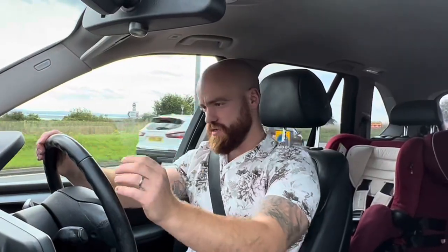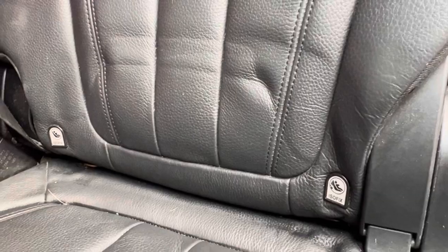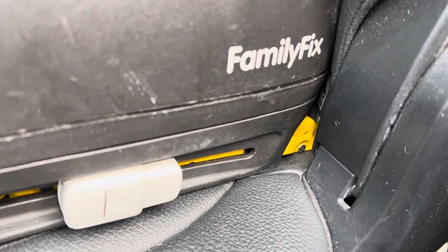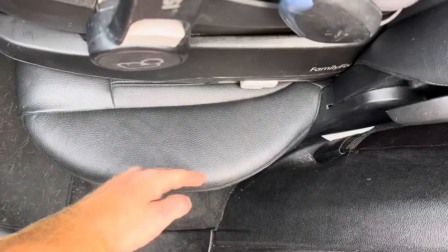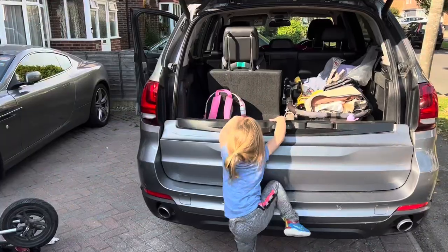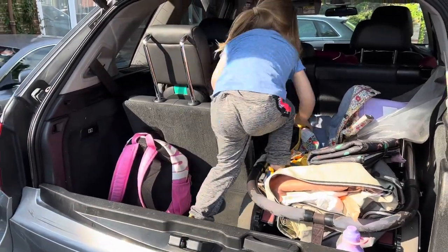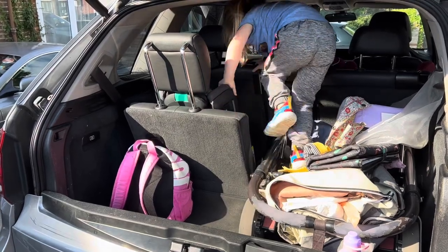The big flaw for me with the X5 as a family car is that you can't fit three isofix seats across the middle row. This car is nearly 2.2 metres wide — a double-decker bus is 2.55 metres wide and fits four adults across with a walkway — yet you can't fit three isofix seats in the back. The Audi Q7, only a couple of centimetres wider, apparently can. Also, with child seats in the middle you can't fold the seat forward for rear access, so people have to climb in through the boot.